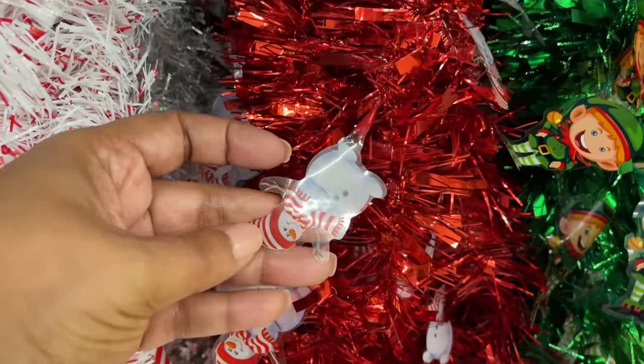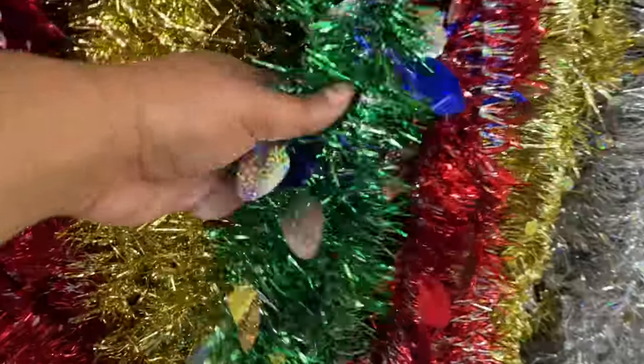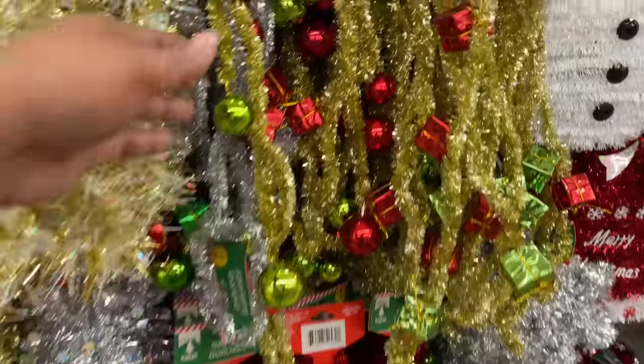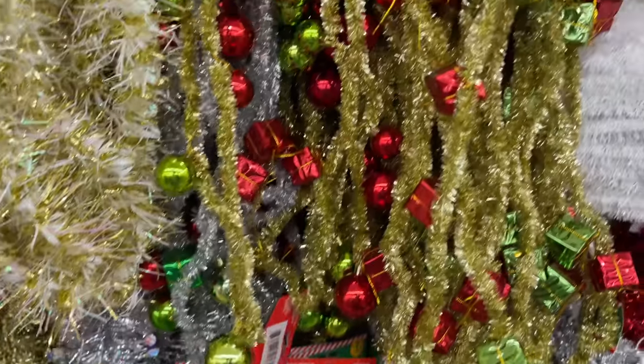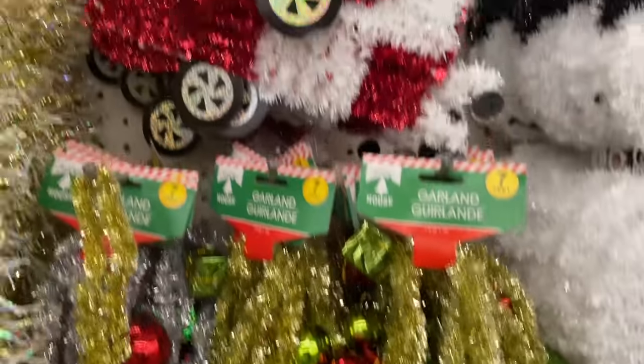They already have the Christmas out. Starting off with these garlands — these are actually really cute. Notice how they have different themes. This one is my favorite because it has that vintage string of light bulbs look to it. Then they also have these right here.